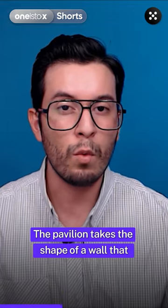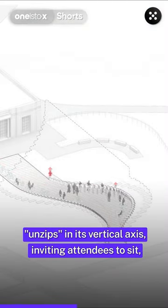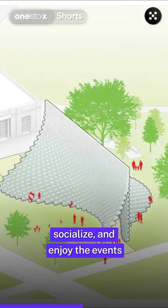The pavilion takes the shape of a wall that unzips in its vertical axis, inviting attendees to sit, socialize, and enjoy the events planned for the evening.